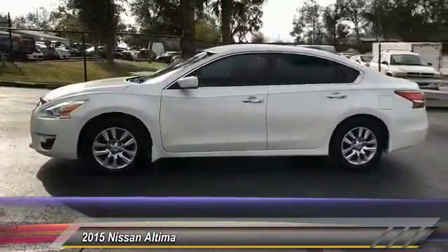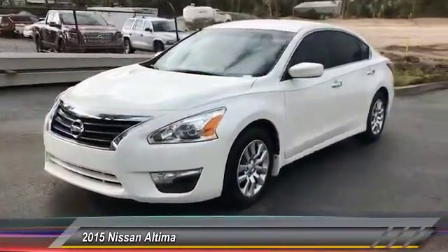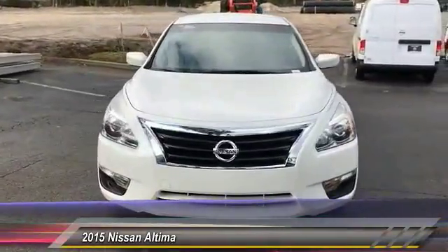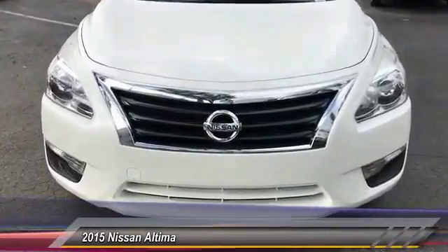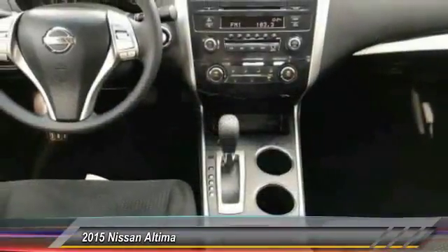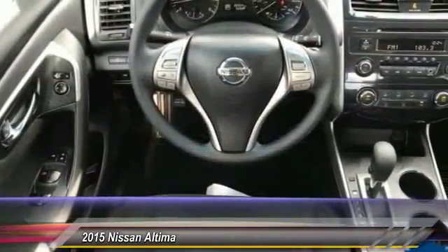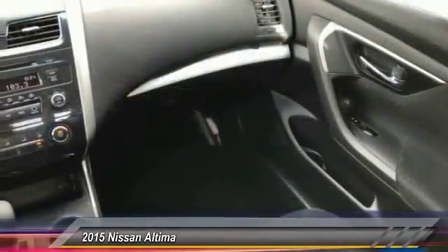This vehicle has less than 35,000 miles. Here are some of this vehicle's great options: keyless entry, traction control, steering wheel audio controls, anti-lock braking system, stability control, Bluetooth, power steering, adjustable steering wheel, driver airbag, four-wheel disc brakes. Take this vehicle for a spin and see why so many shoppers are now proud owners.